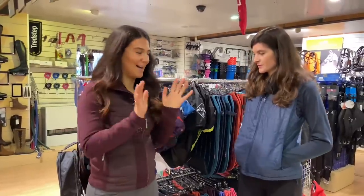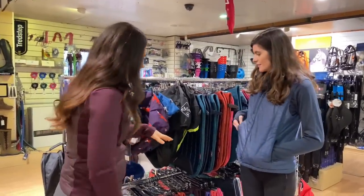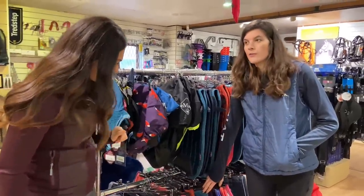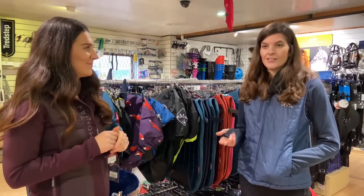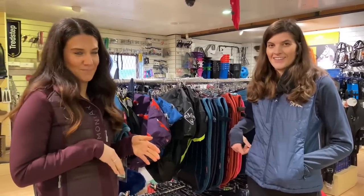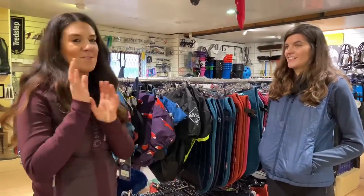We are arguably now at the most exciting part of the tack shop, which is the saddle pads! They always have the Lumia matchy-matchy sets in stock, and they also sell Griffin, New Med, Premier Equine, Shires, Weatherbeater — you name it, it's here. I love it!